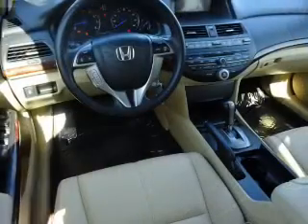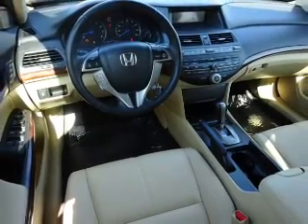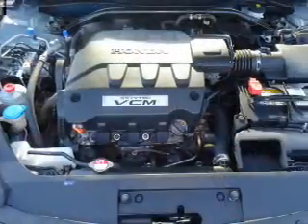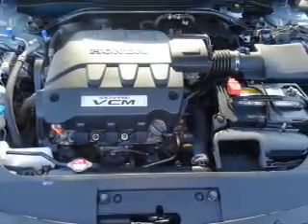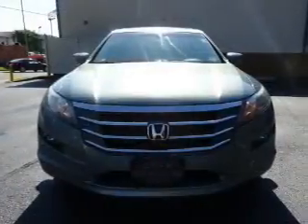Inside you'll find leather seats, heated seats, Bluetooth connectivity, an auxiliary input, steering wheel controls, memory seats, a premium sound system, dual temperature controls, and rear temperature controls.